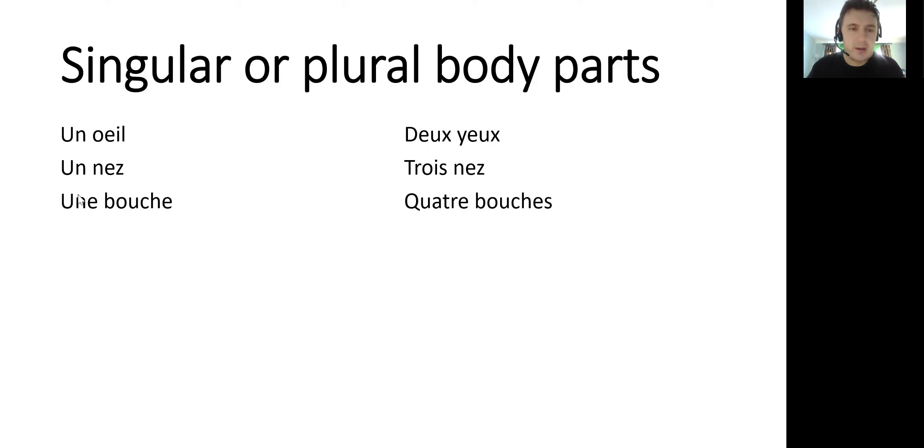Now, you might ask why that 'un' now has an E on the end, because in French some words are masculine and would be spelt U-N, or if they're feminine like bouche, it has U-N-E. Un and une mean the same thing, but when one's masculine and one's feminine, they are different.